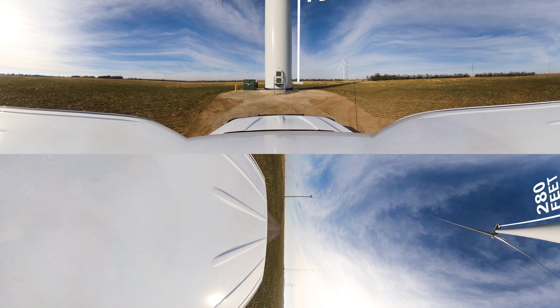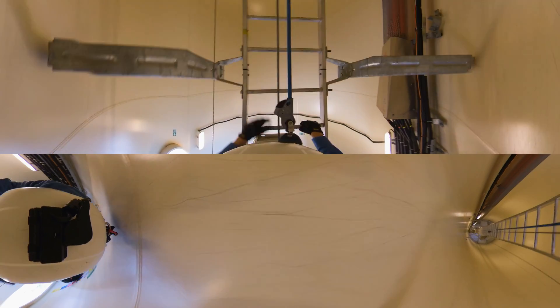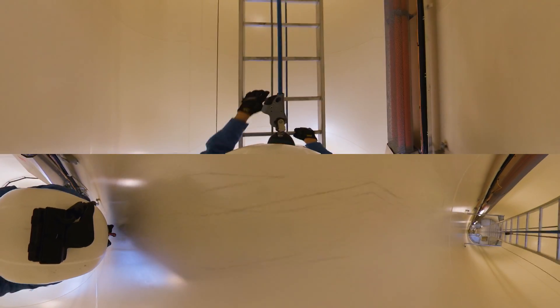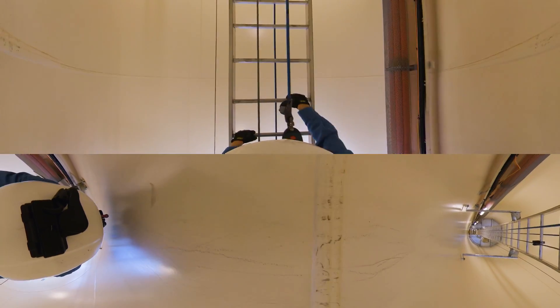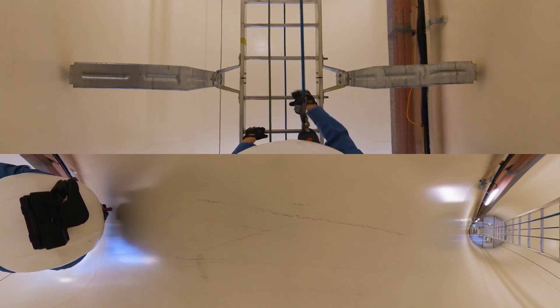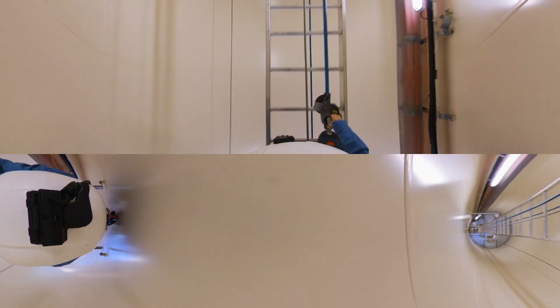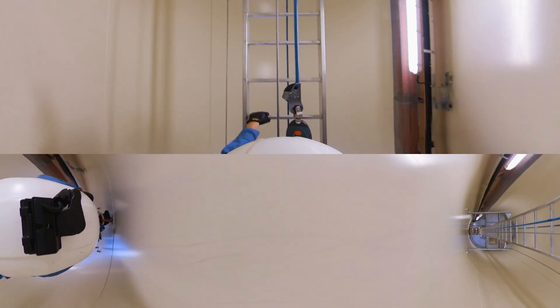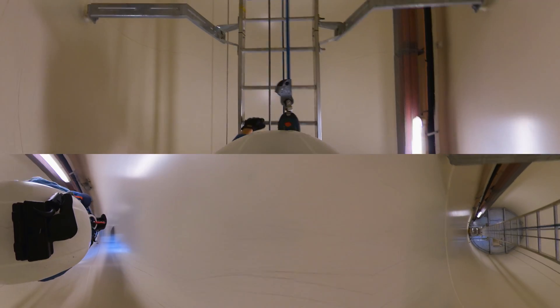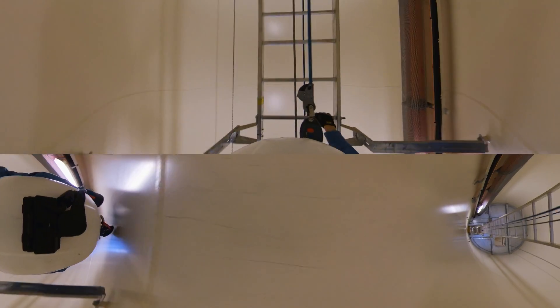Now let's go on up. You are lucky that Adam Bundy, our Assistant Site Supervisor, is climbing the ladder for you. To get to the top, Adam is using a climb assist, which is a motor-driven cable connected to his harness to aid in climbing as he goes up. Next to the ladder are the medium voltage cables that transport the energy generated at the top of the turbine in the nacelle.